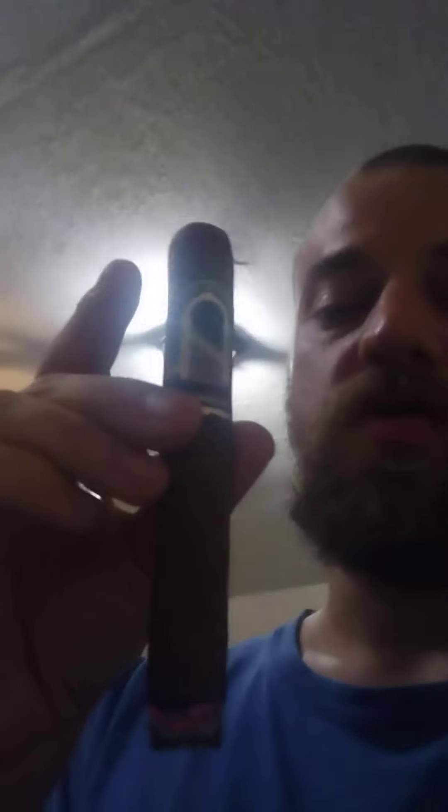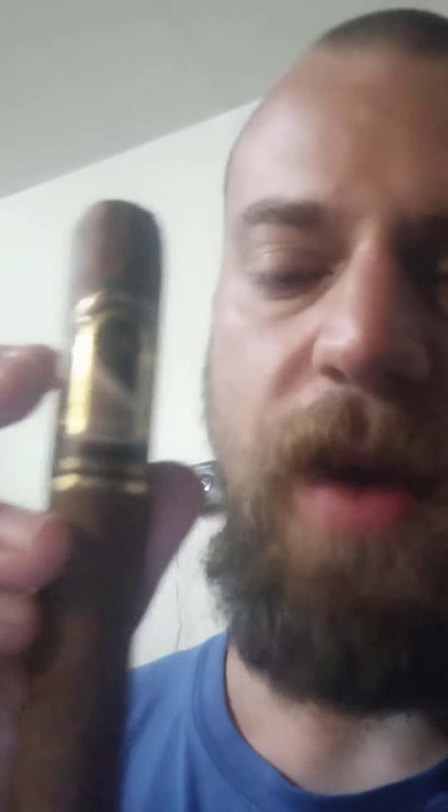It's a medium to full body cigar, I think. We currently have this in three different sizes. This is not an overly expensive cigar — I think it ends up being about $15 for this. Definitely come on by Total Fine Cigars, pick one of these bad boys up, and let me know what you think in the comments section below.